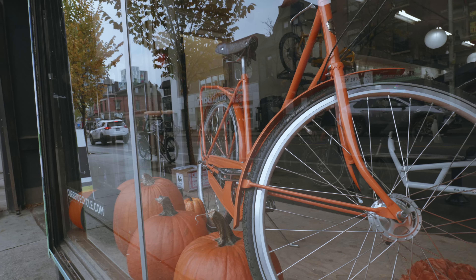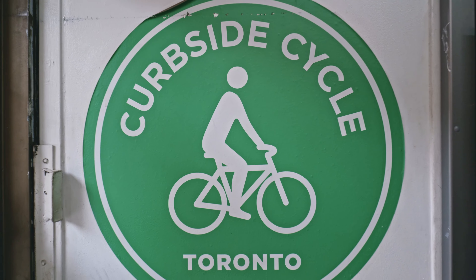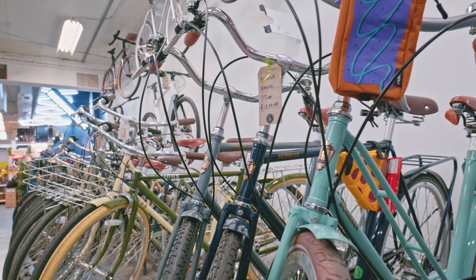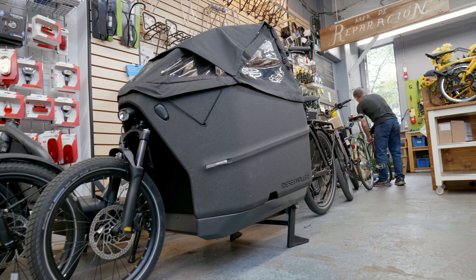This is Curbside Cycle at 412 Bloor Street in Toronto. They have been around for 30 years selling Dutch bikes, cargo bikes, electric bikes, and the amazing Brompton bicycle. They also sell lots of parts and accessories for your brand new Brompton.